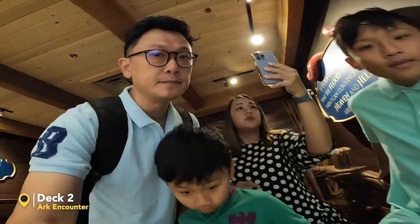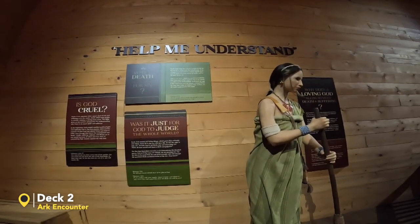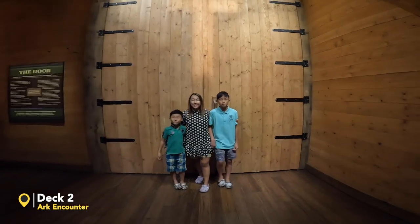That is why it's very important to read your Bible. See all these questions people are asking. If you're wondering how big is the door — that's the door right there. Big door. This is the door.